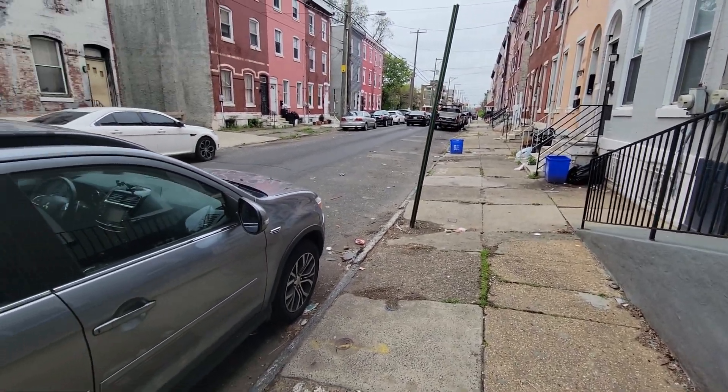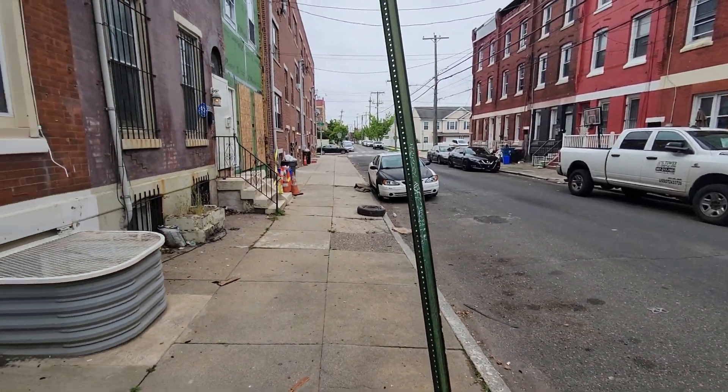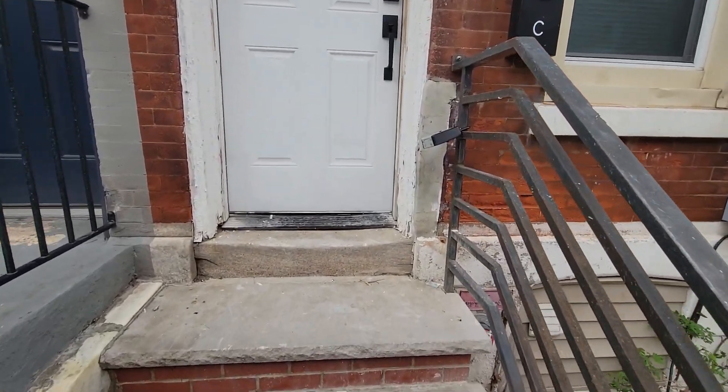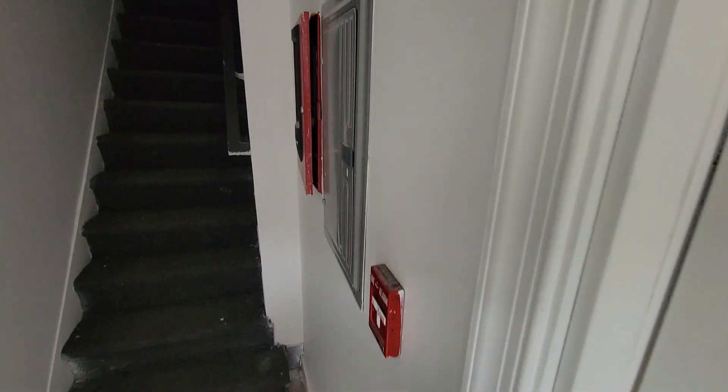This is a listing video of 2017 West Oxford Avenue, Unit A. Here's the living room.